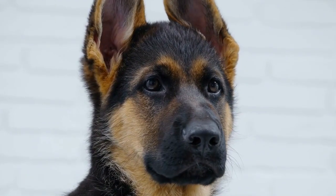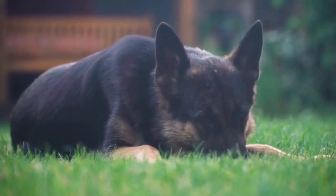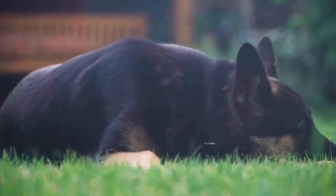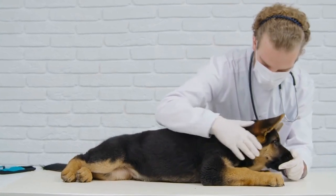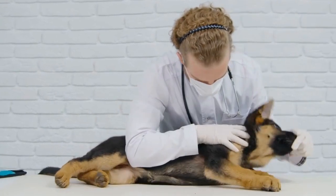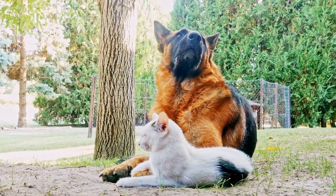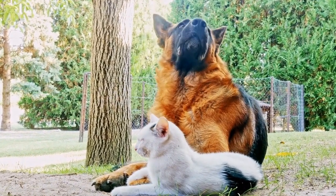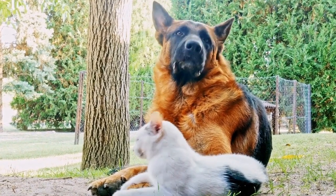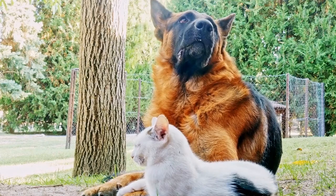German Shepherd Holiday Traditions: Creating Memories With Your GSD. The holiday season is a special time of year filled with love, joy, and togetherness. It's a time when families come together to celebrate and create lasting memories. And what better way to celebrate than by including your beloved German Shepherd in your holiday traditions? In this video, we'll explore different ways to include your GSD in your holiday festivities, creating memories that will last a lifetime.